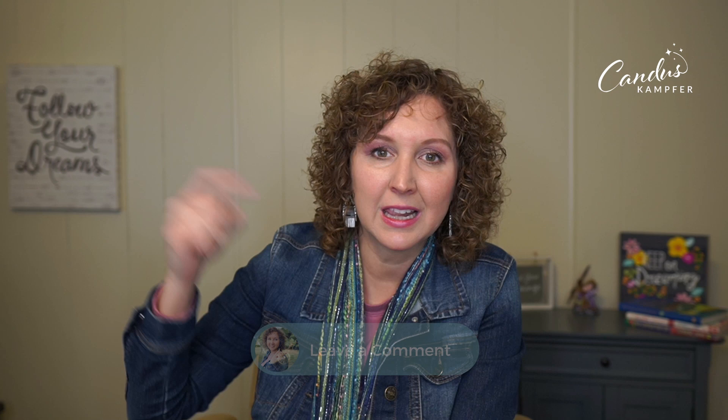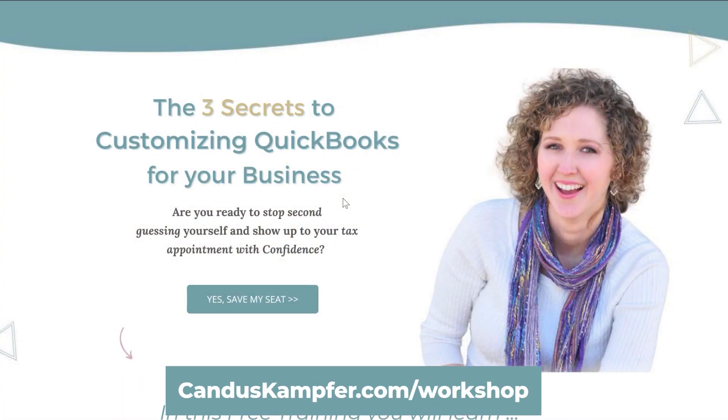I'm curious — are you going to switch to the annual subscription? Are you going to keep your old version? Are you thinking about going to online? Let me know in the comments. If you're thinking you'd like to know the difference between online and desktop, I'm actually hosting my Customizing QuickBooks workshop this month, live. I show examples of desktop and online so you can decide which one you like best, ask more questions, and understand how to read your reports and which features to use to save you time.